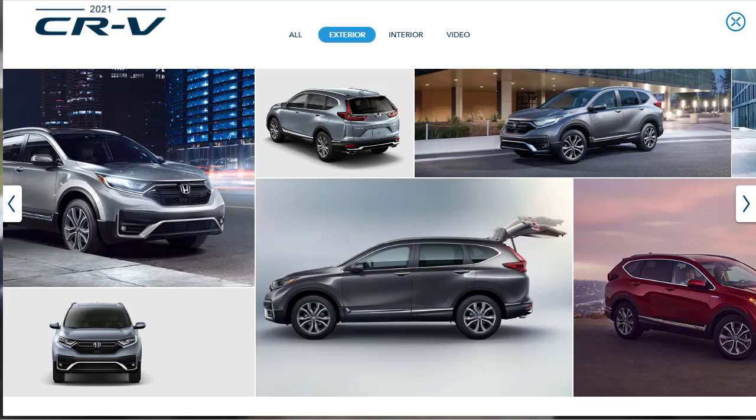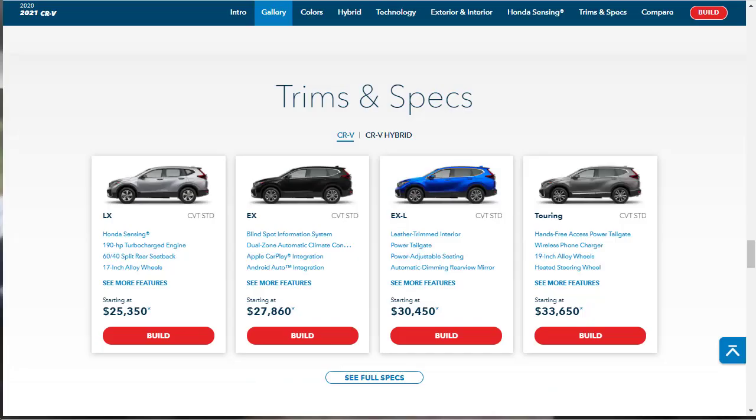The 2021 Honda CR-V competes in one of the most fiercely contested classes around, with just about every mainstream automaker building a crossover SUV that's roughly the same size and price. Other alternatives include the Chevy Equinox, Ford Escape, and Kia Sportage. The CR-V seats five and is available in four trim levels: LX, EX, EXL, and Touring. Front-wheel drive is standard, and all-wheel drive is available across the board.